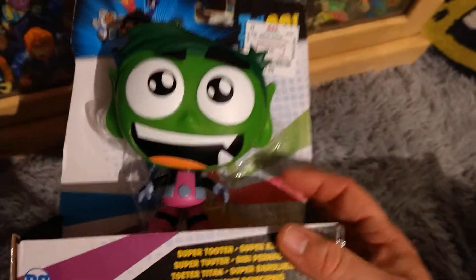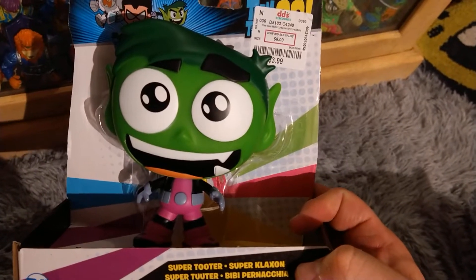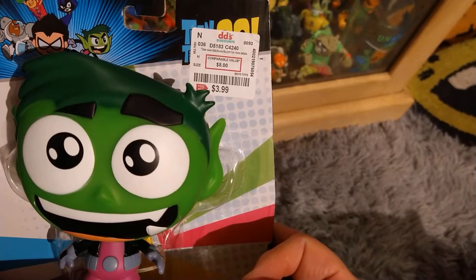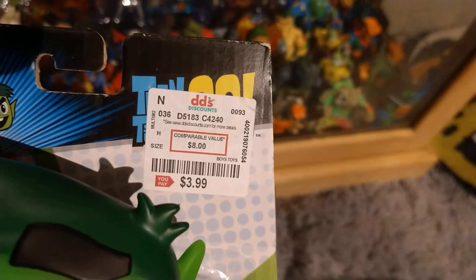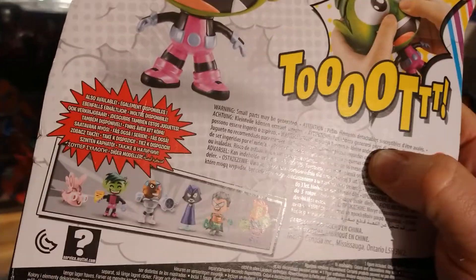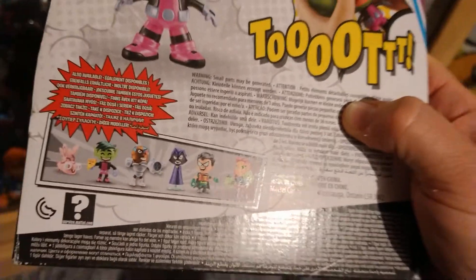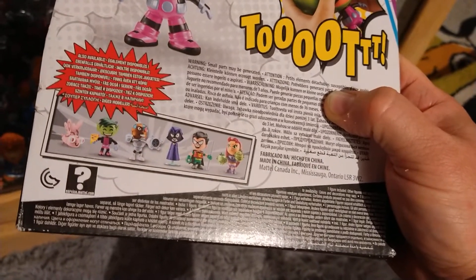Teen Titans Go Beast Boy Super Tutor — I picked this up for four bucks, $3.99, at DeeDee's Discounts. Also available are these other characters. Pretty cool — Beast Boy holding the pizza.